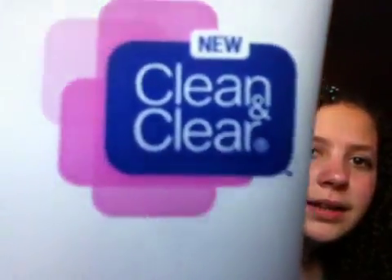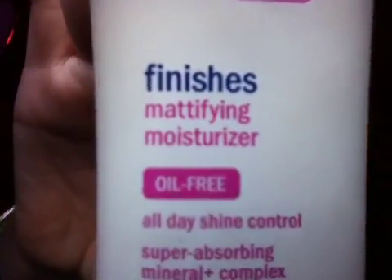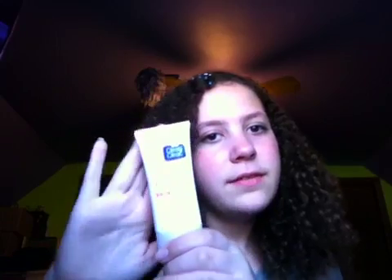It is my Clean and Clear finishes mattifying moisturizer, which is oil free. There's SPF 15 in here, so this stuff is good — not only as a moisturizer, but it also has SPF in it.